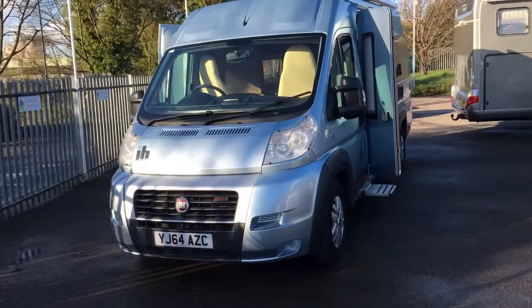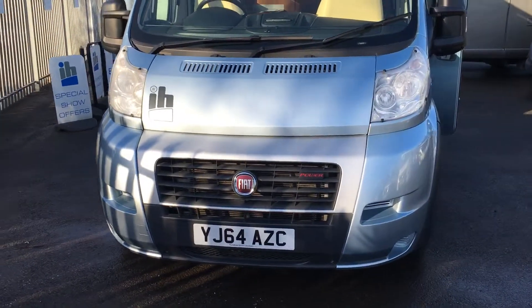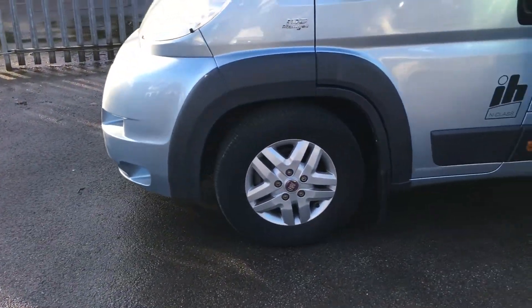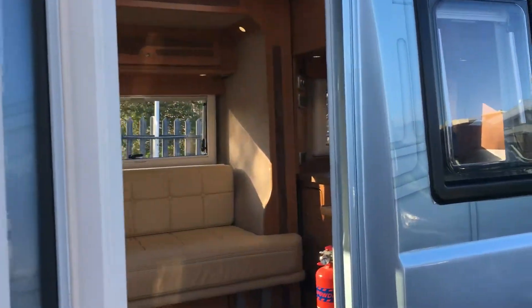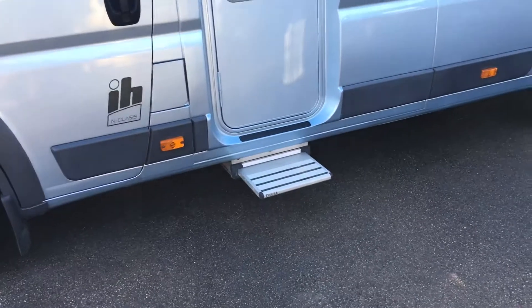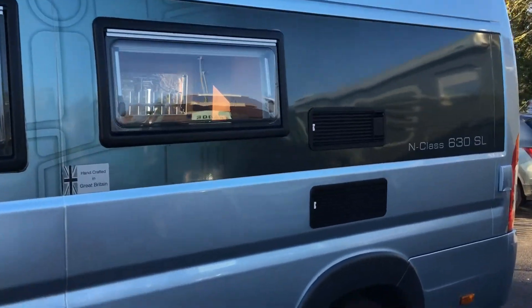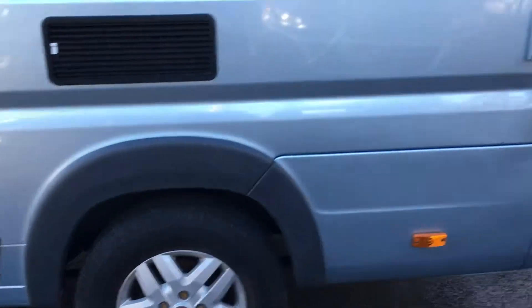Starting at the front of the van, you can see it's in really nice clean condition — there are no scuffs on the front bumper corners, and all the bonnet area is nice and clean. The passenger front alloy and passenger door are in lovely clean condition. It has our signature door with the electric side step and the awning. The rear panel is really nice and clean, with no real signs of any damage, and the rear alloy is nice and uncurbed.